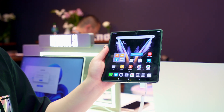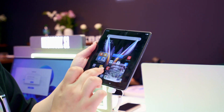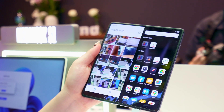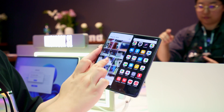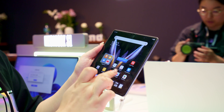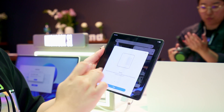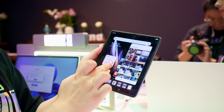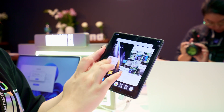In the folded form, we have parallel windows. For example, when you open the phone and right-click, you can run two things simultaneously side by side. You can also minimize one screen to a small floating window with a larger one behind it.